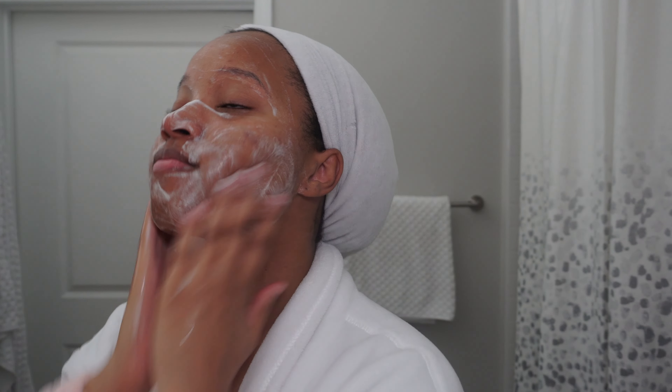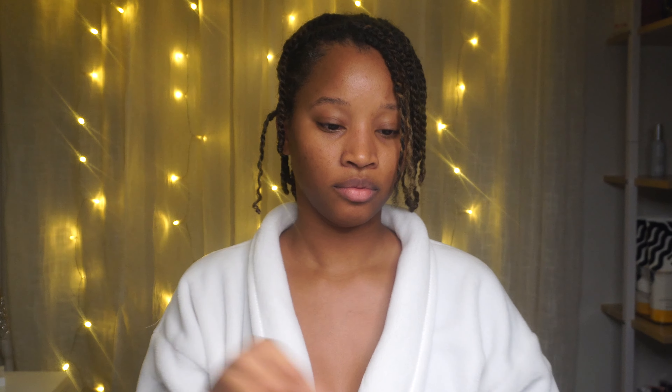I like to exfoliate my skin a little bit more during the cooler months because I feel like it gets rid of the dry, crusty skin on top. I don't know if that's science or even correct, but it works for me. I love how my skin looks afterwards and it just makes me feel better about myself.